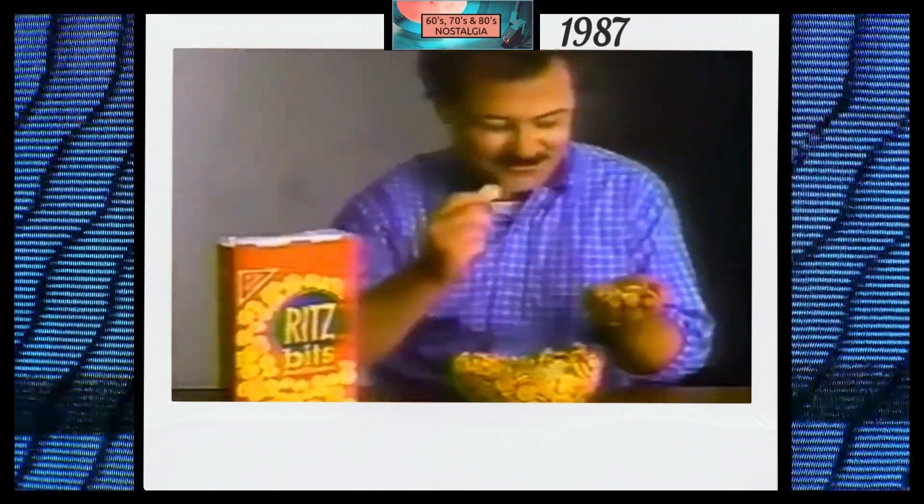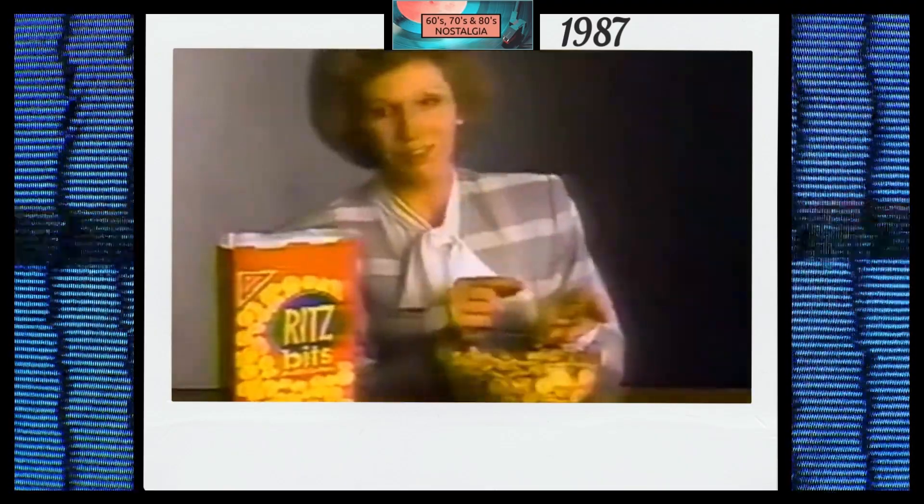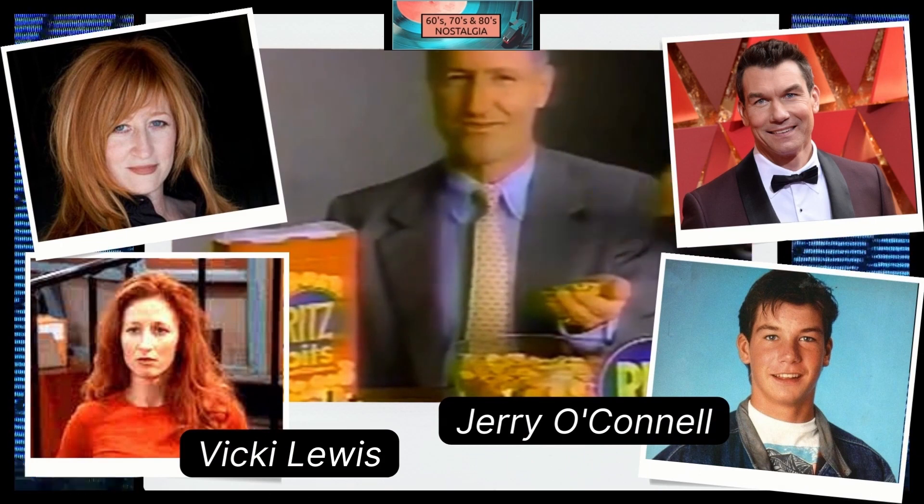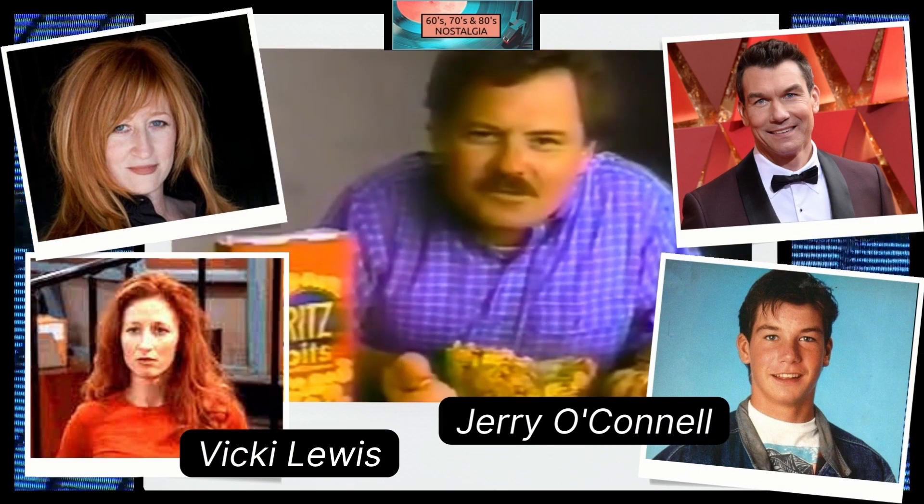Ritz-Bitz crackers! Mini Ritzes — unbelievable! Delicious! Three sizes! Why are there three sizes? They did it for fun! Small. Smaller? Very, very tiny. I need bigger hands. Buttery. Totally portable. Ritz-Bitz — every bit as good as a Ritz.